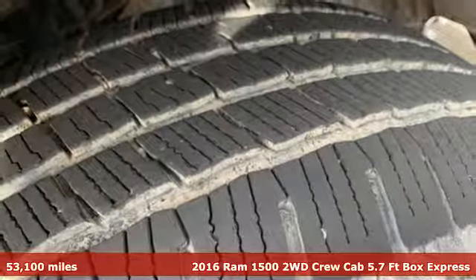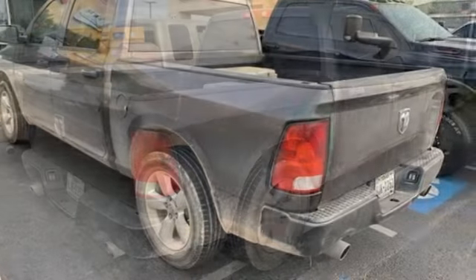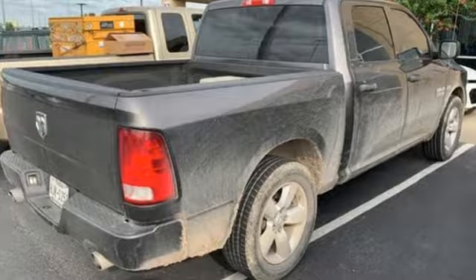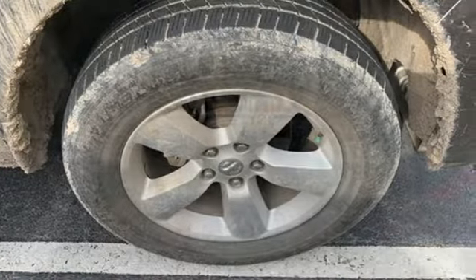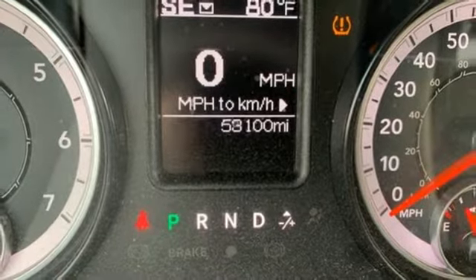It's well equipped with the features you need: V8 engine, heavy duty shocks, automatic transmission, active grille shutters, streaming audio, wireless phone connectivity, manual tilting steering column, aluminum wheels, rear wheel drive, auto dimming rear view mirror,